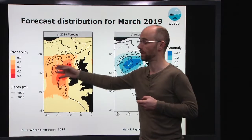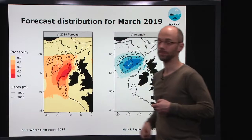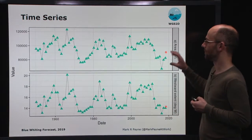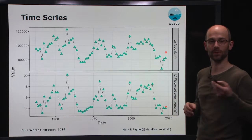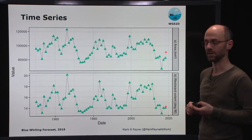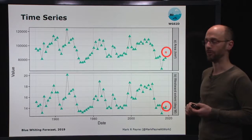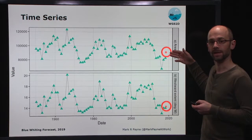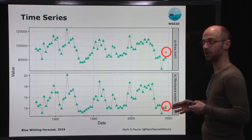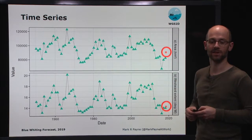We can also characterise this distribution and put it in a historical context by calculating the area of the distribution and the westward extent. On the horizontal axis we have time running all the way back to 1950. The top panel shows the area of distribution observed historically, and the bottom panel shows the westward extent in historical context. The red dots correspond to the actual forecast we've made for March 2019. We expect to have a perhaps quite average distribution in terms of area, but it certainly has a very low westward extent and is very compacted and compressed up against the continental shelf edge.